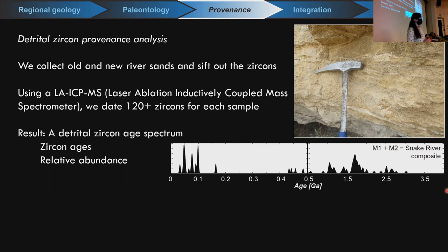Once we've collected all our sands, we sift out zircons using standard separation techniques — zircon is a heavy mineral, so heavy liquid techniques extract them specifically. Using laser ablation inductively coupled plasma mass spectrometry (LA-ICP-MS), we date about 120 zircons per sample or more, depending on availability. The result is the detrital zircon age spectrum — one example from the Snake River shows geologic age on the x-axis from zero to 3.5 billion years, and relative abundance on the y-axis. Zircons that are 50 million years old show a high peak, meaning more of them; a lower peak at maybe 107 million years means fewer zircons of that age.